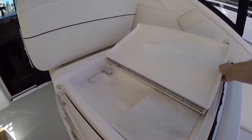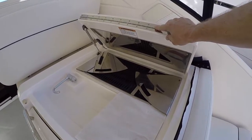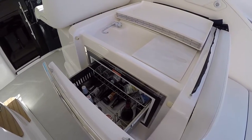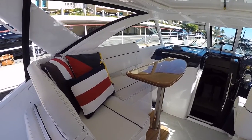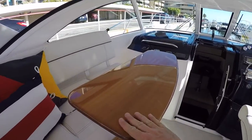Behind the helm we have our wet bar area and barbecue — this is an electric barbecue — along with a drawer-style refrigerator. We have a great helm companion area here with storage underneath the seat cushions and a beautiful teak table.